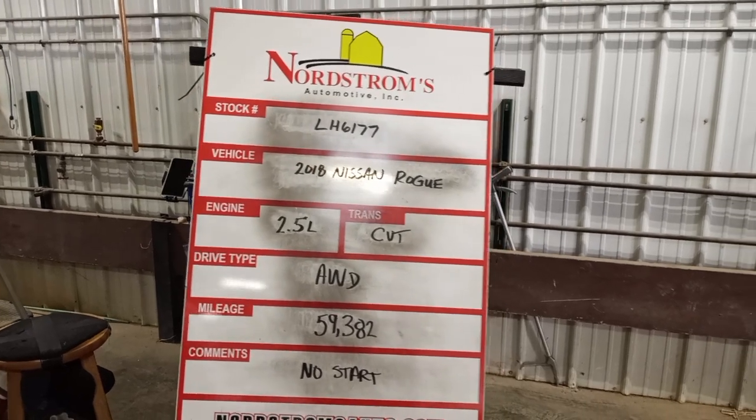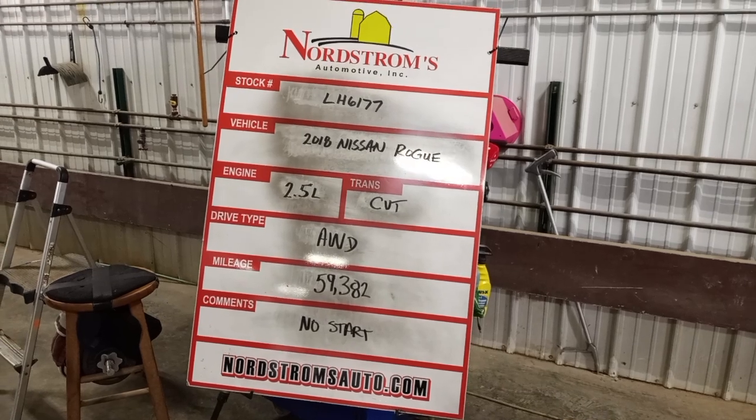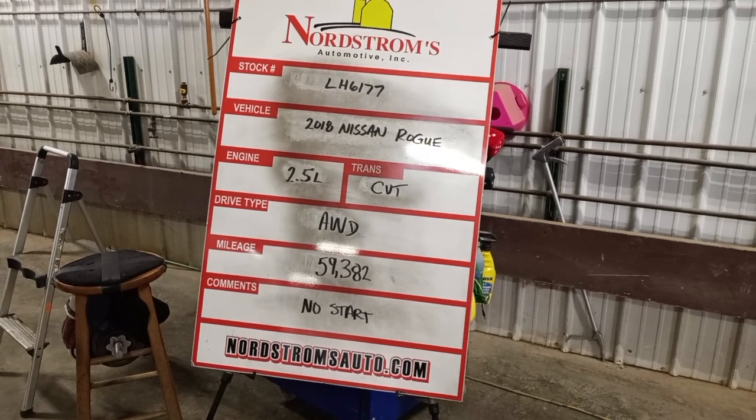Number LH 6177, 2018 Nissan Rogue SV Midnight Edition, 2.5 liter CVT all wheel drive, mileage 59,382, no start. Verify and tear down.